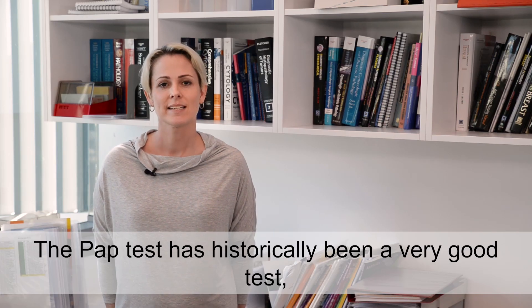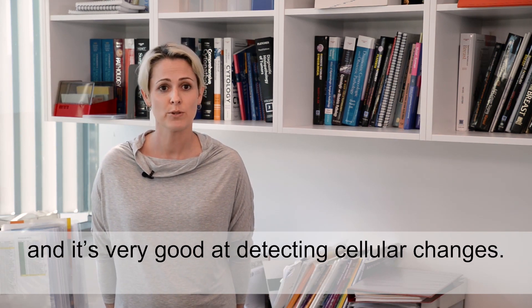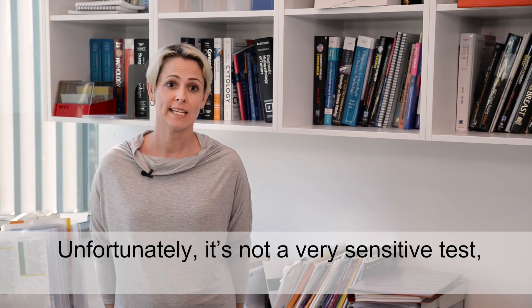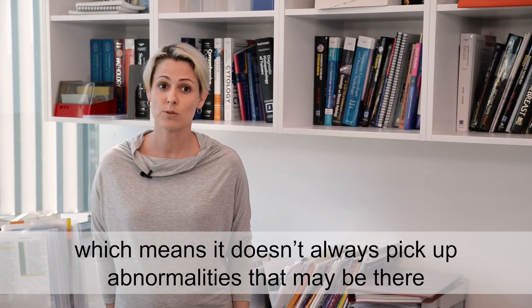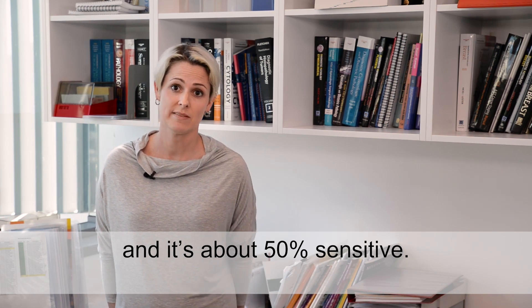The pap test has historically been a very good test and it's very good at detecting cellular changes. Unfortunately, it's not a very sensitive test, which means it doesn't always pick up abnormalities that may be there. And it's about 50% sensitive.